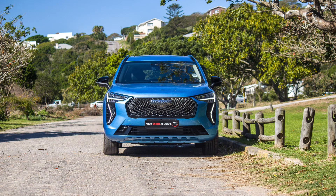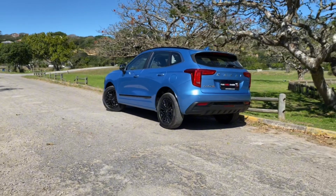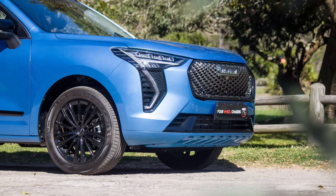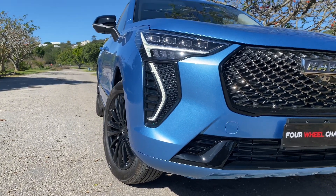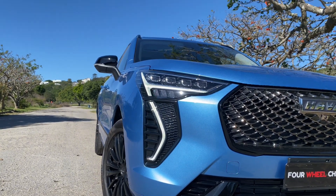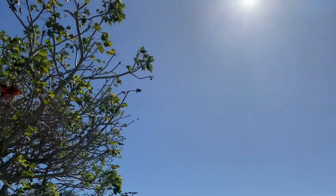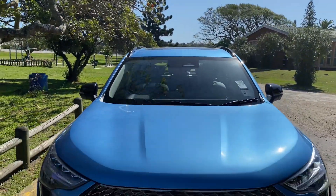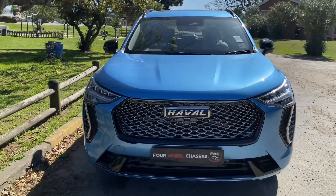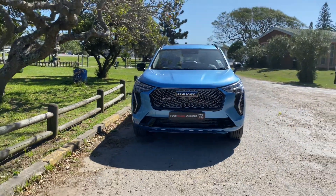Within the compact SUV segment there are many options to consider. The Jolion has continued to top the sales charts for Haval, the Corolla Cross is doing wonders for Toyota, and the Chery Tiggo 7 Pro is performing well too. You can never go wrong with either of them — it really boils down to where you want to put your money. Whichever one you go for, it's a win-win. The Jolion S is backed by a 5-year/60,000-kilometre service plan and a 5-year/100,000-kilometre warranty.